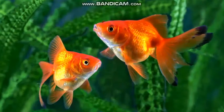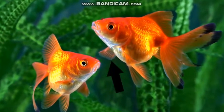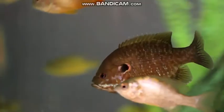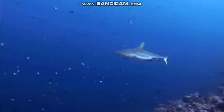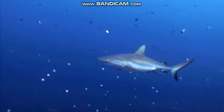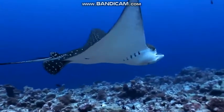Fish are animals that live in water. Fish have gills and fins. Fish gills are interesting — they help fish get oxygen out of the water, just like people get oxygen out of the air. Look at the differences in the gills of these fish.